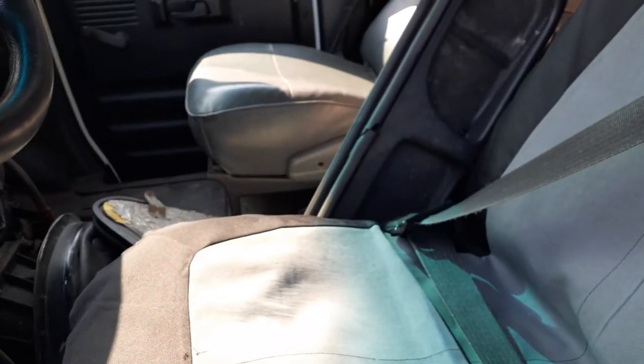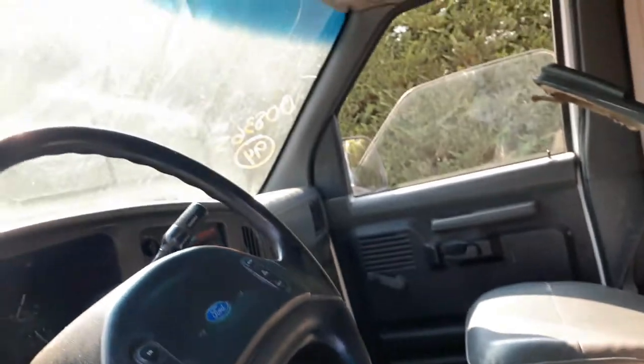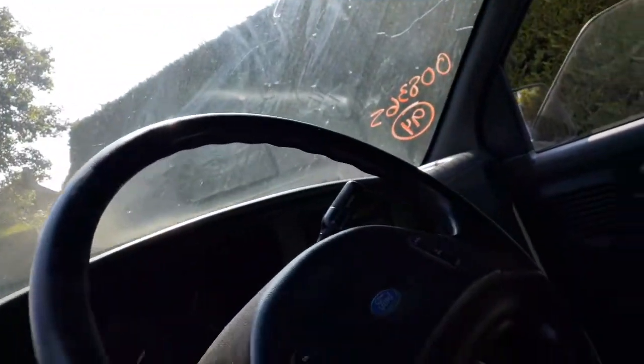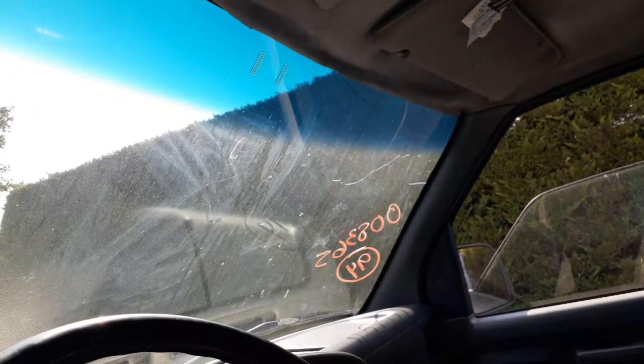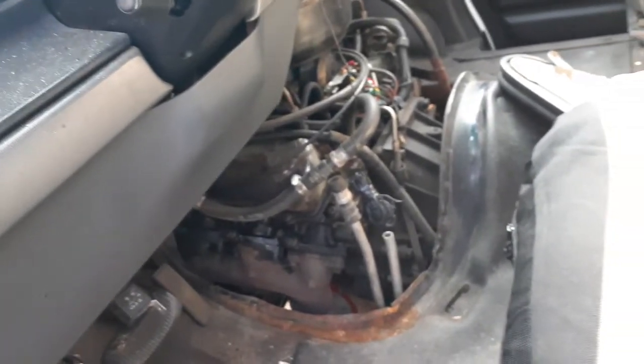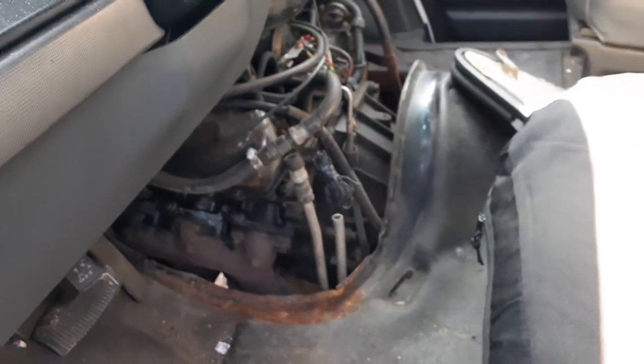Seats are no good, so you got left and right seat tracks, manual. Only got a left side sun visor, gray cloth. Windshield is broke, as you can see, all the way across to the other side. It's got a C6 automatic — does have a remanufactured tag on it; doesn't look like it was done recently.